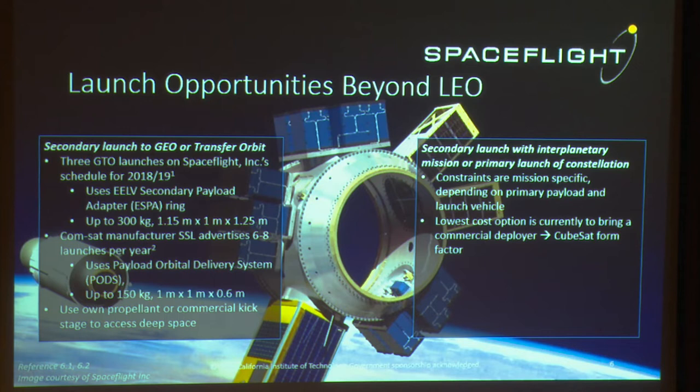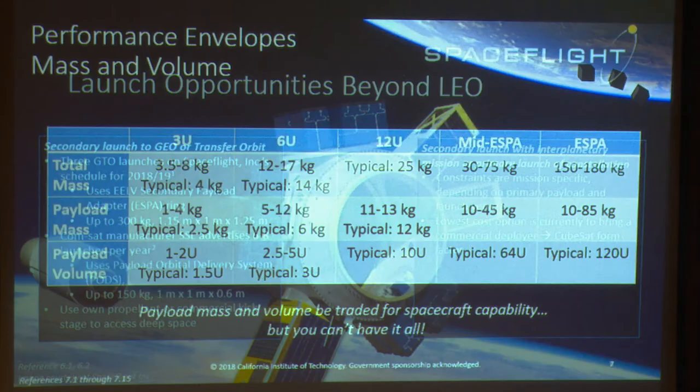The lowest-cost option to separate the small spacecraft from the primary vehicle is to still use a commercial adapter for CubeSats. That limits you to the CubeSat form factor.